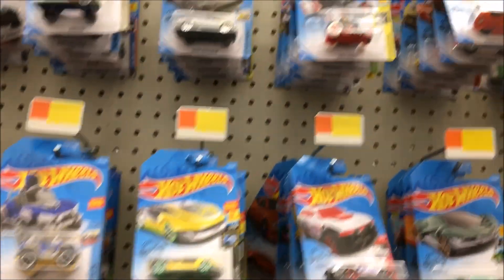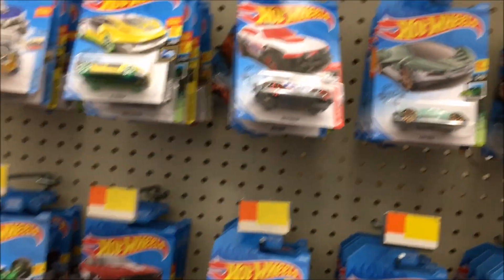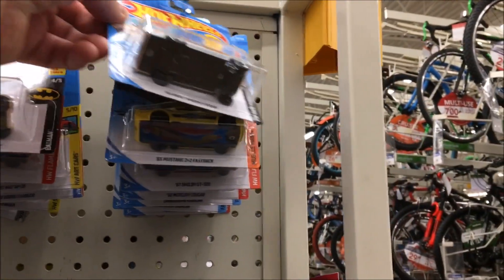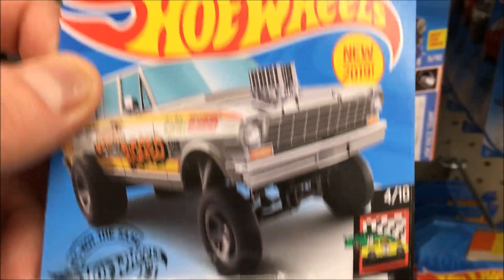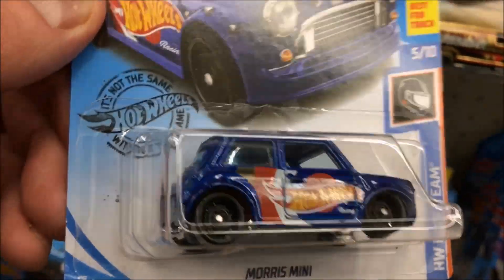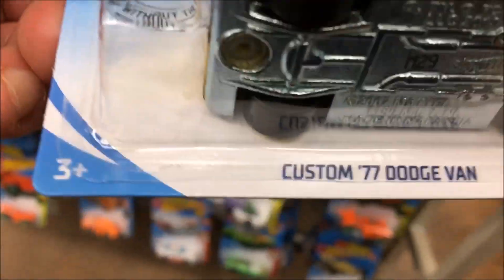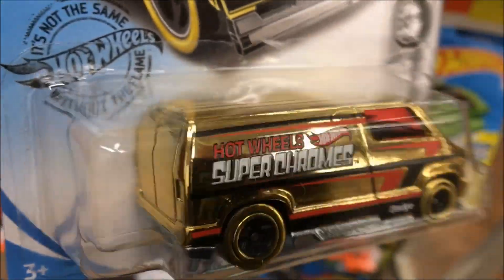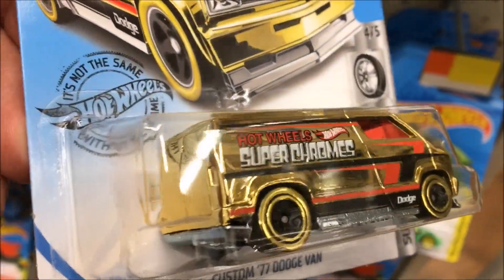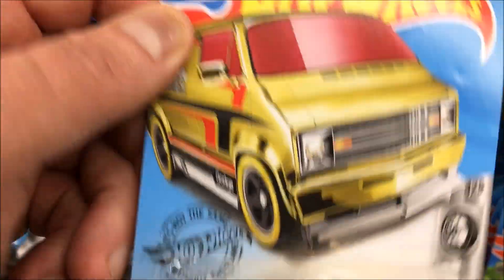Just glancing at the shelf, it looks like it's the same selection, but check this out — I'm going to get a 64 Nova wagon gasser. Always love getting the gasser trucks. There's a Morris Mini — wish it was a super treasure hunt. And this one here, the custom 77 Dodge van. I think Emmanuel got this one. Pretty sure that's the first one I've seen on the pegs — pretty sick seeing it in person.